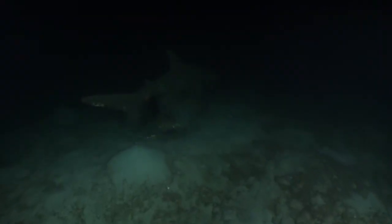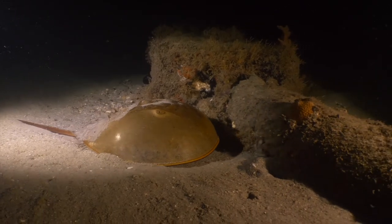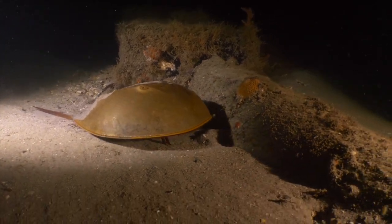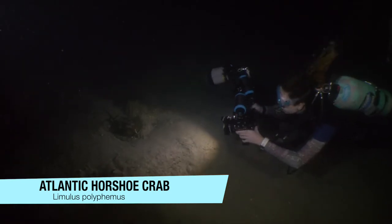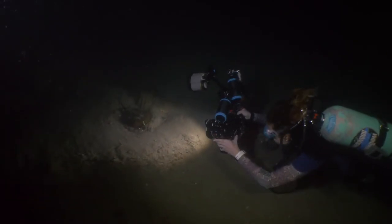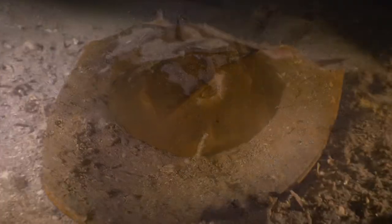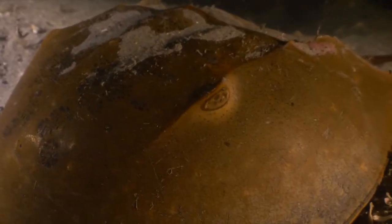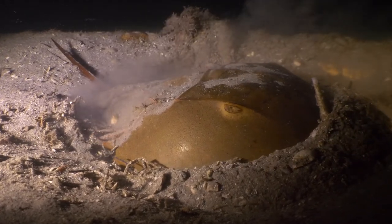Leaving that gruesome scene behind, we meander along still looking for an octopus. Instead, although equally exciting, we find this guy — an Atlantic horseshoe crab. These are amazing creatures. They originated about 450 million years ago and have changed almost nothing since then, making them practically a living fossil. While they look like some kind of crazy cockroach, they actually have a fascinating history of use in biomedical research.